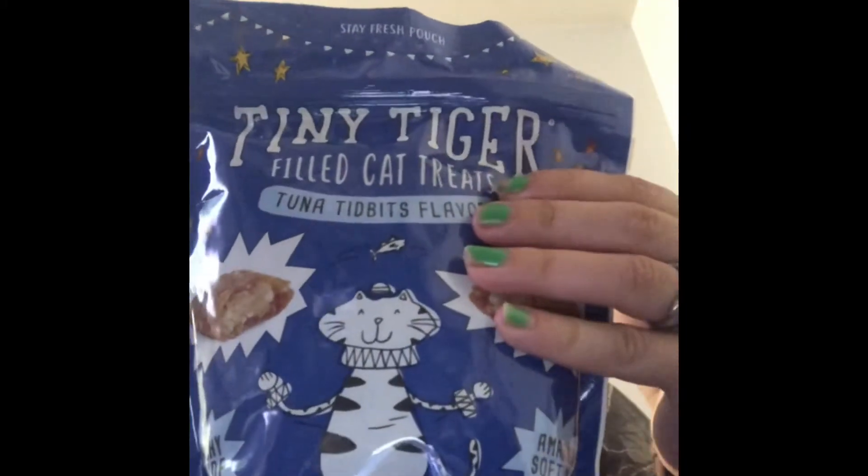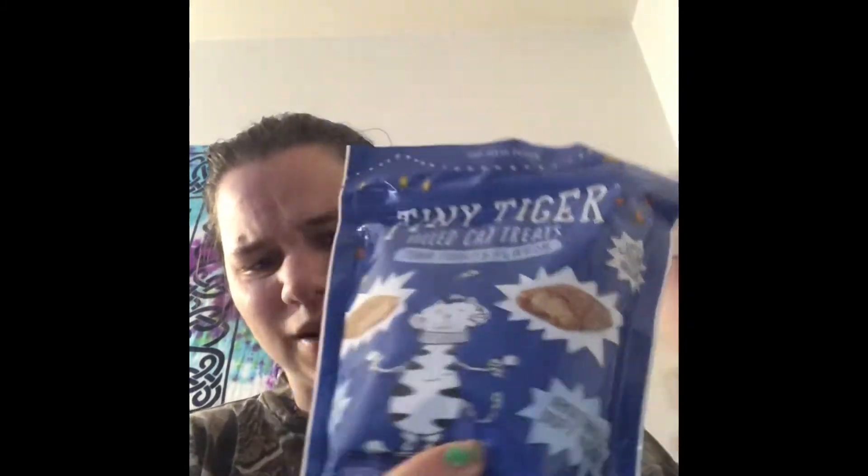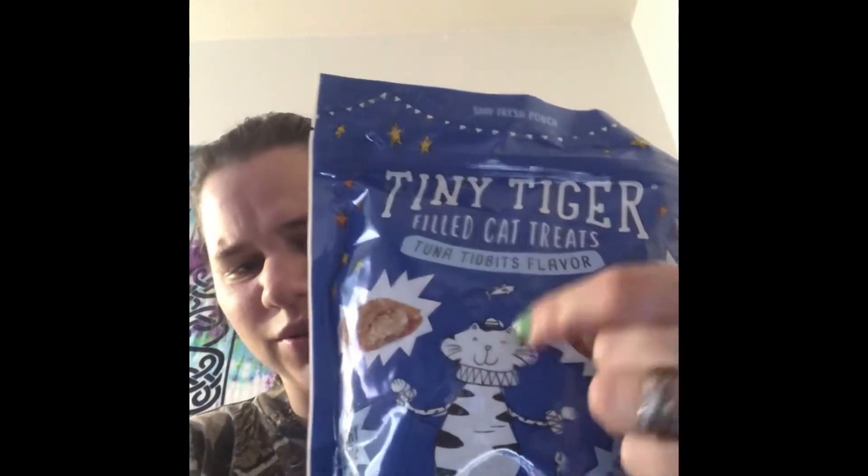First thing in here, we're getting a big treat bag again — that's really awesome. The other box I had gotten had a big treat bag too, same brand I think, just this is different. I think that was a mixed bag and this is tuna. Then this one has Stella and Chewy's Chicken Chews Dinner Morsels. There's some more treats.